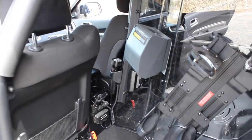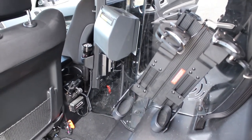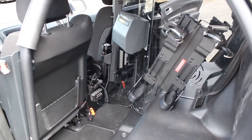Taking a look at the driver side of the second row seat area, you can see we have their dual weapon rack mounted for their rifle and their shotgun, along with their ticket printer. We've also mounted their radio speaker to the partition along with their flashlight.